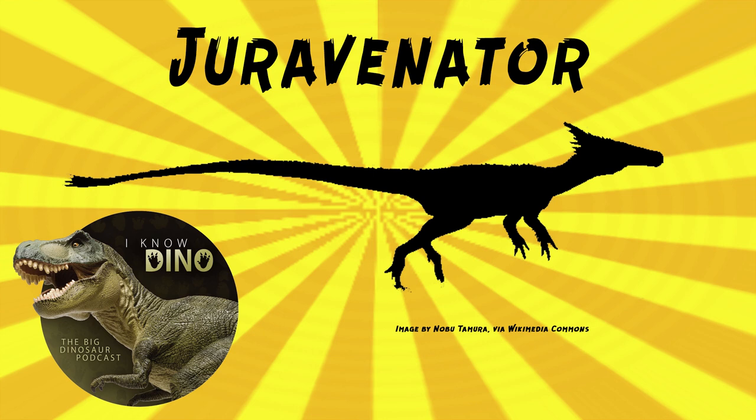The type species is Juravenator starki, and it was described in 2006 by Ursula Göhlich and Luis Chiappe. The genus name comes from the Jura Mountains, where it was found, and Venator means hunter, as discussed earlier. The species name is in honor of the Stark family, who owns the quarry where it was found.